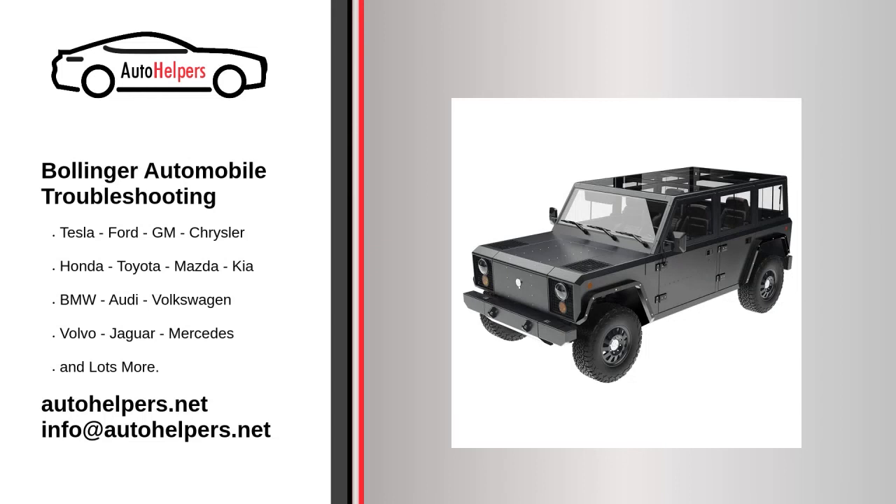Bollinger Automobile Troubleshooting. If you're looking for help fixing your Bollinger Automobile, look no further. Our comprehensive Bollinger Automobile Troubleshooting Guide will explain common issues, provide tips, and show you how to read your model's error codes.